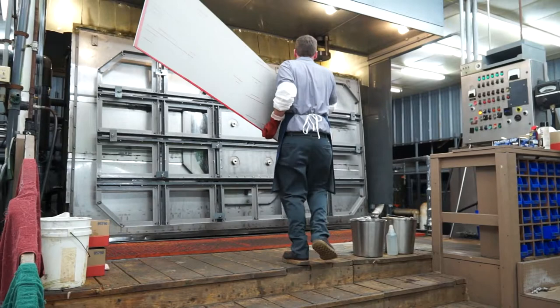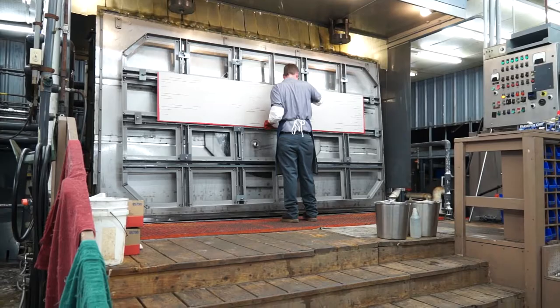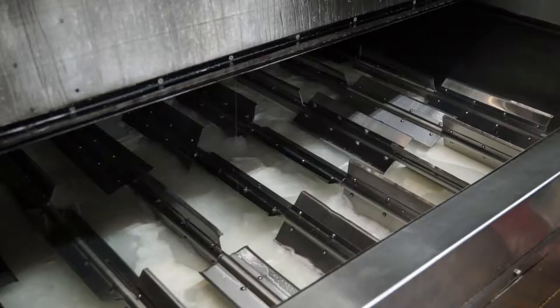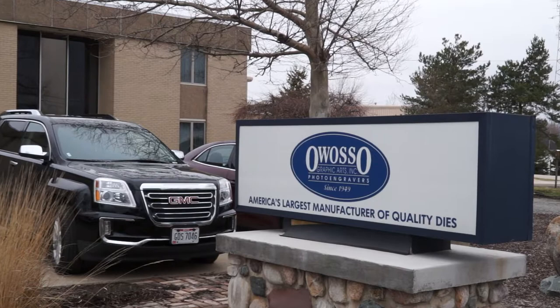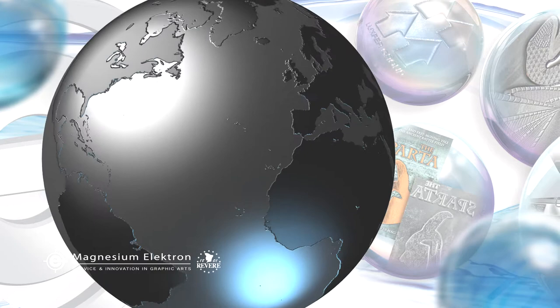The largest plate we can etch is 30 inches by 120 inches long. It is used in the marking industry, for decals, for boats, RVs, semis. Owasso is committed to using the most environmentally responsible practices in our manufacturing, including disposal and recycling. We use computer-to-plate technology. Our dies are inspected before they're etched, after they're etched, and before they're shipped. Every associate at Owasso is a quality inspector.